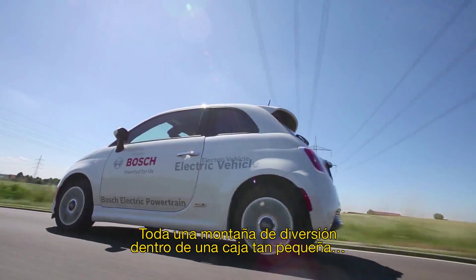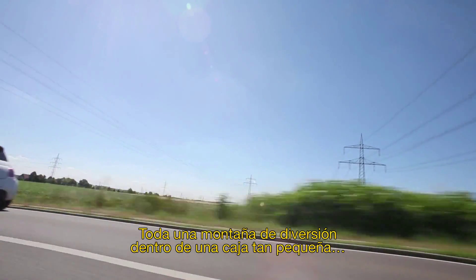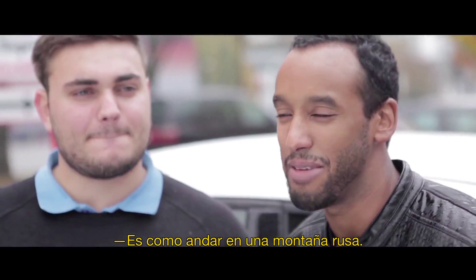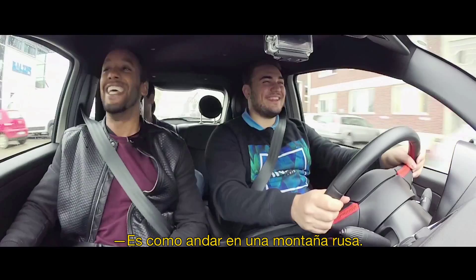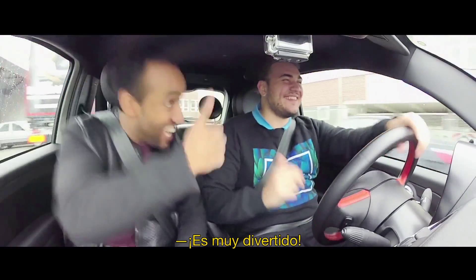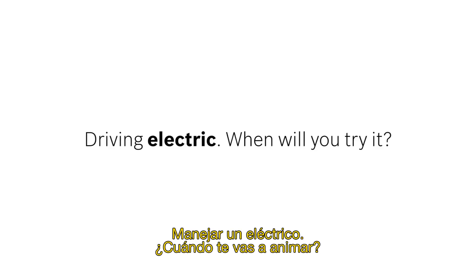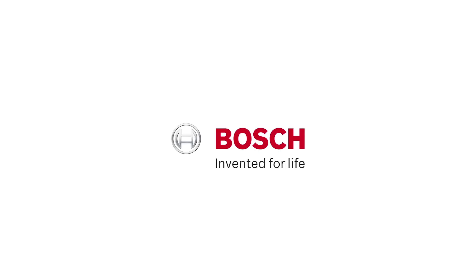A whole boatload of fun from such a little box. It felt a bit like riding a roller coaster — it's really dynamic. It's really fun! It's a lot of fun!